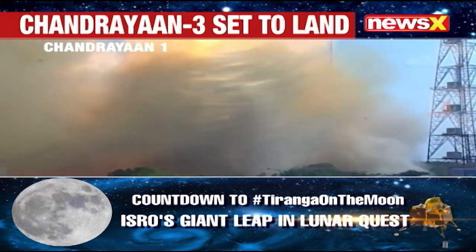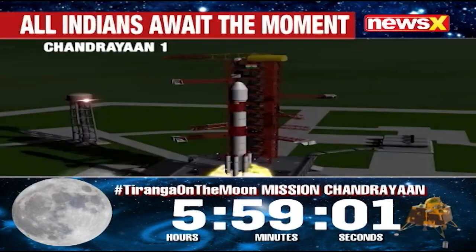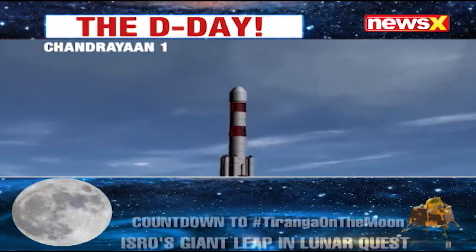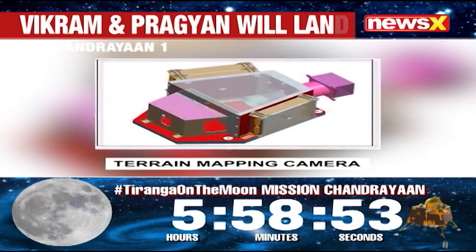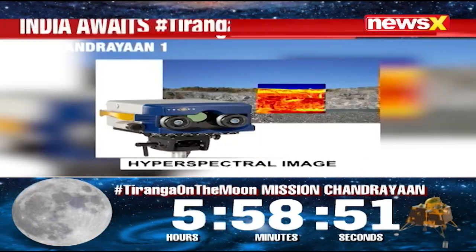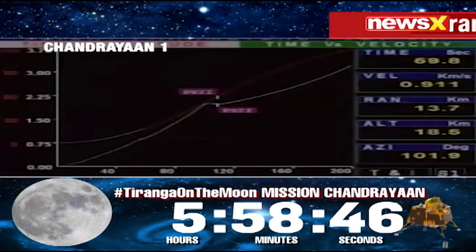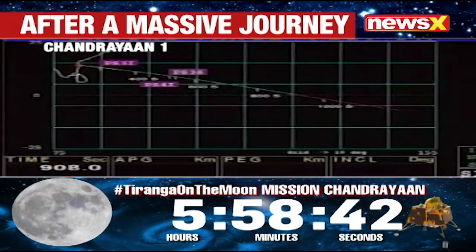Chandrayaan-1 had a launch mass of 1,380 kg, which included the spacecraft itself, the fuel, and the scientific instruments. The orbiter was equipped with 11 scientific instruments, including a lunar laser ranging instrument, a multispectral imager, and a terrain mapping radar.